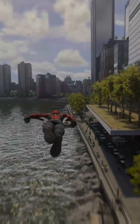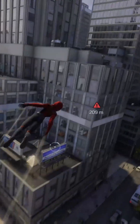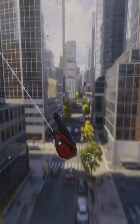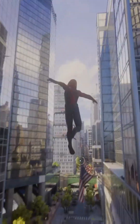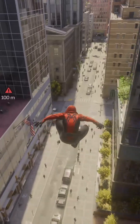Geometry isn't just in textbooks — it's in Spider-Man, every time you play. When you swing through the city, you're constantly judging arcs and angles and distances to keep your momentum, even without thinking. You're adjusting the length of the swing so you hit the perfect point to launch forward.